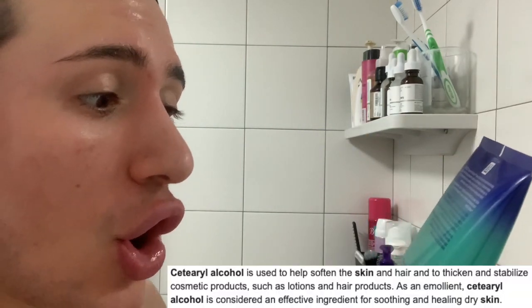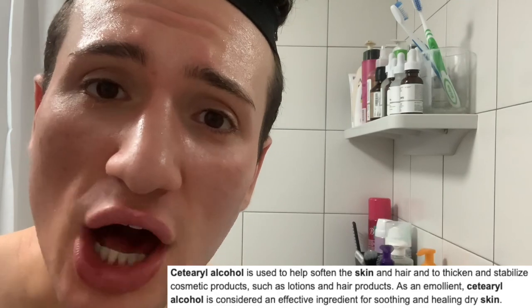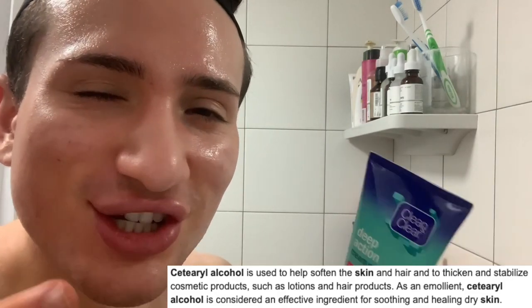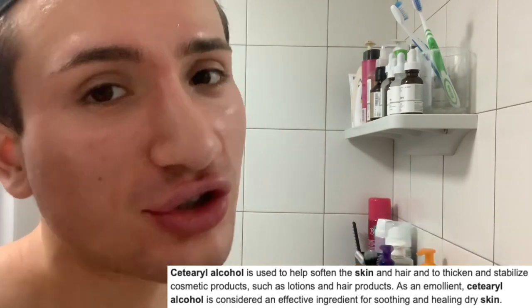It's day two. Before I wash my face I want to read the ingredient list so we can better understand what to expect from this cleanser. First I see cetyl alcohol — this is actually a really nice alcohol in skincare because it's amazing at providing moisture and hydration to the skin, making it suitable for dry skin people.